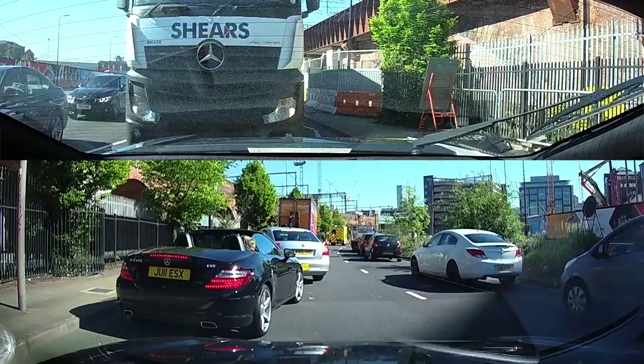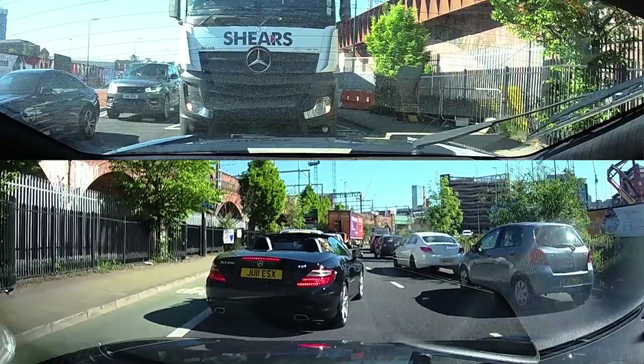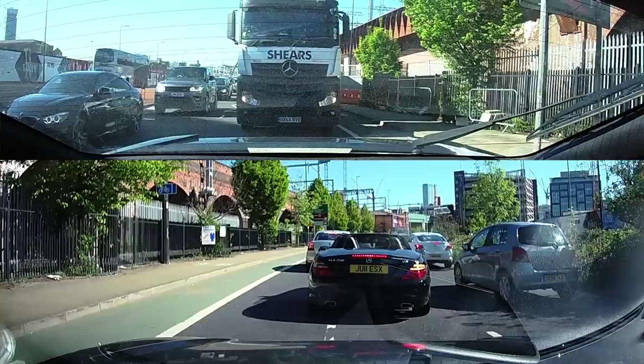The actions of those two vehicles cost that ambulance approximately a minute getting through the traffic. Now if they've got a two or three mile journey and that happens five times, that's literally the difference between life and death. Wake up everyone. It's important.